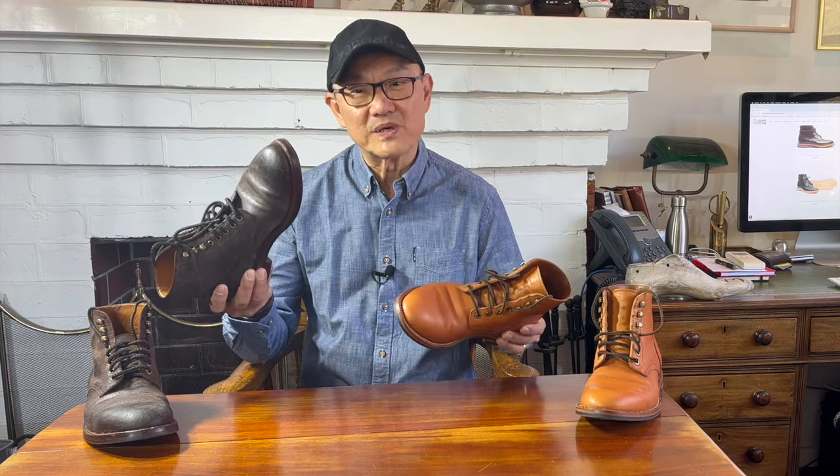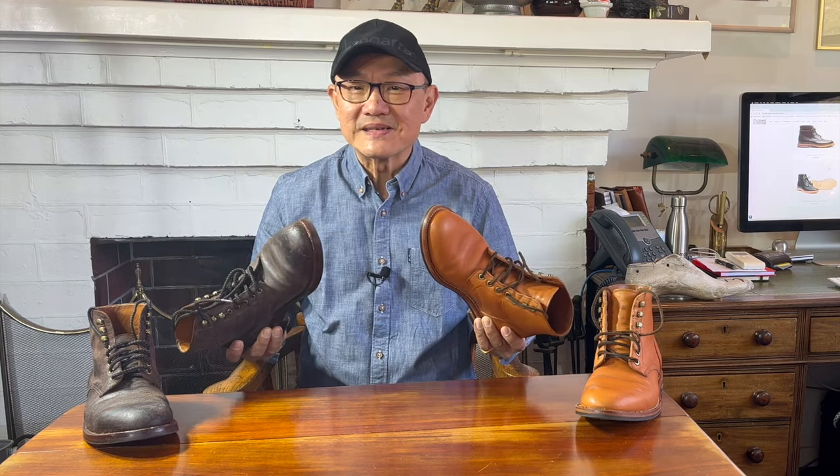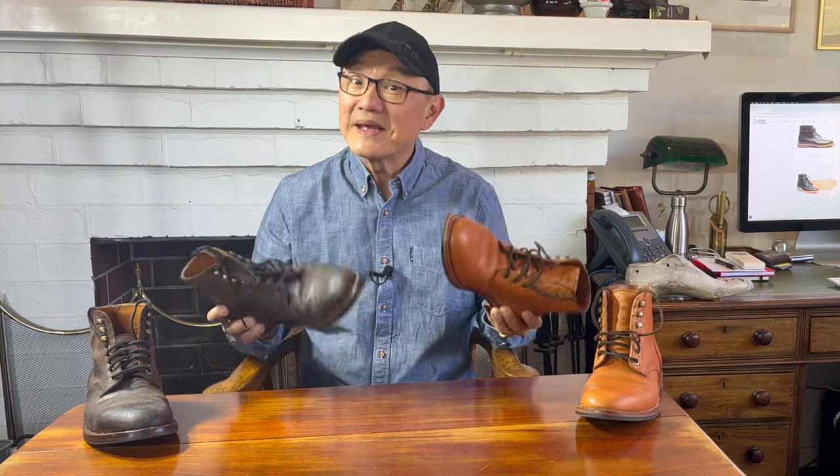I don't know. Diesel or Edward? What's the difference anyway? What do you think? Stay tuned and I'll show you which, when and why.